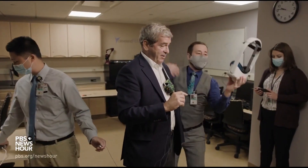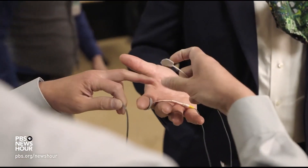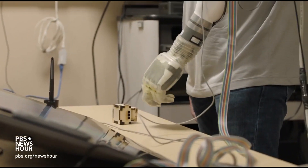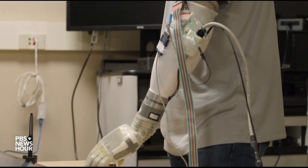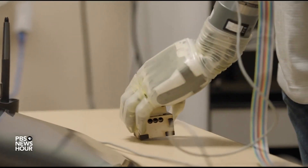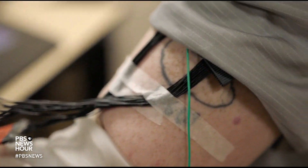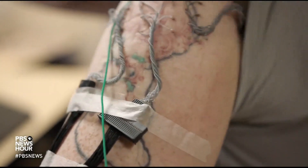Dustin Tyler says this technology might enable another big leap — a future where humans are no longer limited by their skin. Brandon Presswood lost his arm in a workplace accident in 2012 and is also a participant in Tyler's study. He too had surgery connecting his nerves to sensors in the fingertips of a sophisticated prosthetic limb.